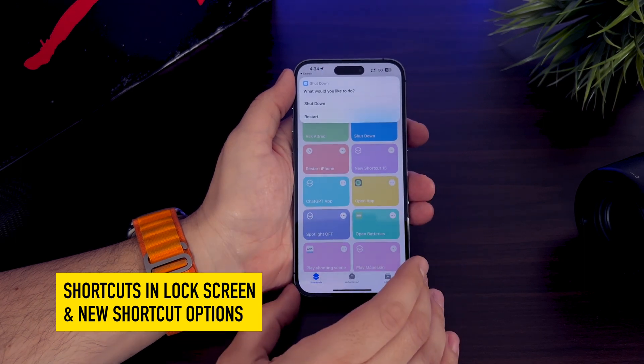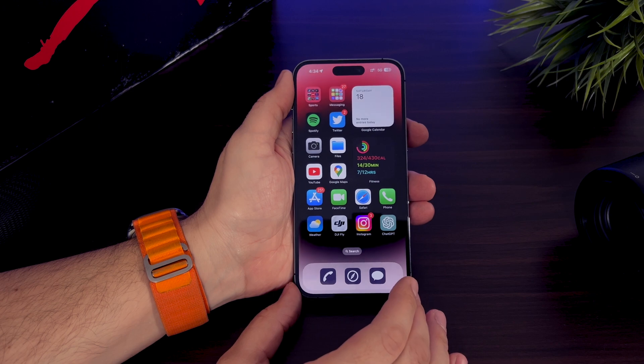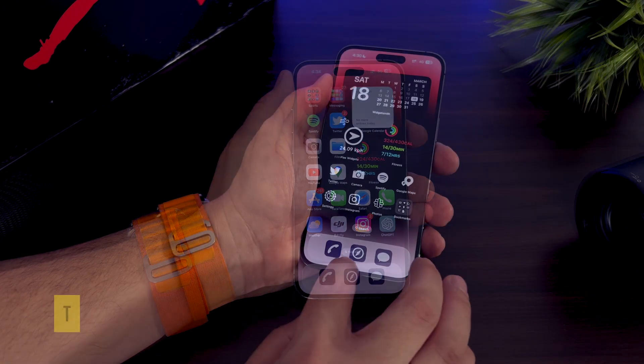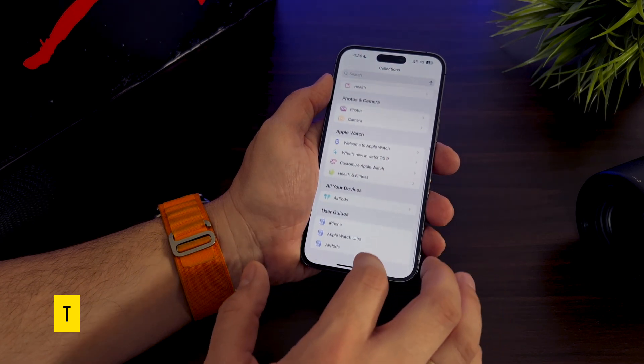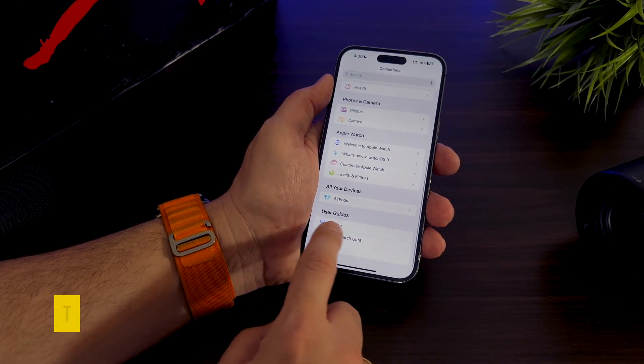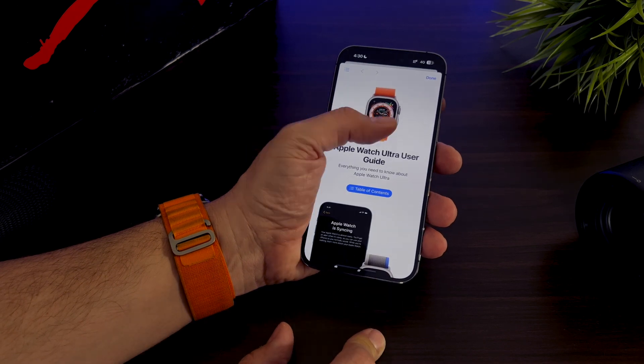Apple is also allowing iOS 16.4 users to create a shortcut to turn off or restart their device. With iOS 16.4, the Tips app shows you user guides not only for your current device, but also for your other linked Apple devices such as the Apple Watch, HomePod, and AirPods.